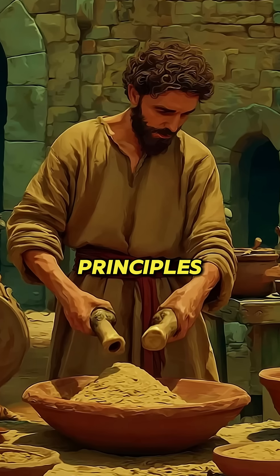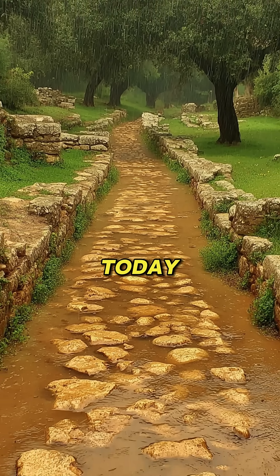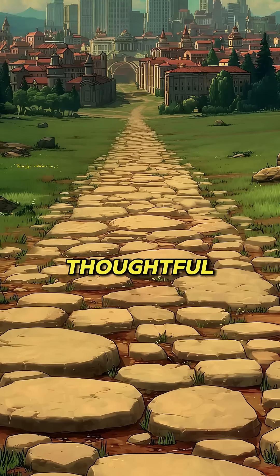These engineering principles — proper foundations, quality materials, and smart drainage — remain relevant today. When we examine why Roman infrastructure lasted millennia, we find timeless lessons in durability and thoughtful design.